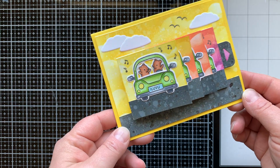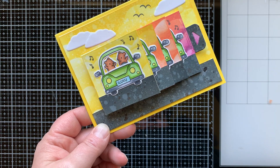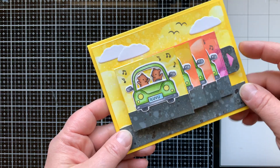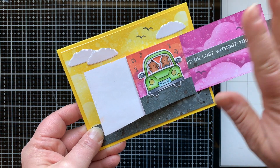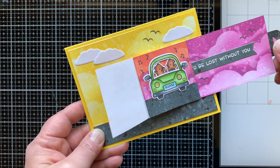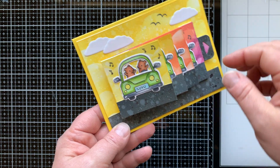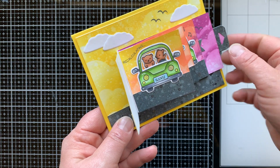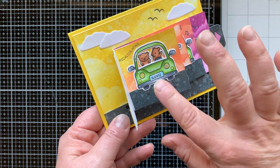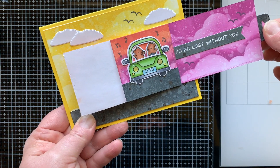First up in the series was a Flipping Awesome card — the die that makes this mechanism is called Flipping Awesome, so I'm not just tooting my own horn about how cool I think this card is! When you pull the tab, the scene changes and you have a fun scene or message at the end, or even a gift card holder. For this card I wanted the scene to change as if going from day to night — they're starting out on their little adventure, then they're getting lost and it says 'recalculating,' which is one of the stamps in the Car Critters set. Then they have their map, figure it out, and they're back on their merry way in the evening, and it says 'I'd be lost without you.'